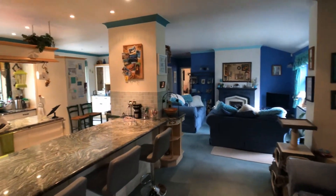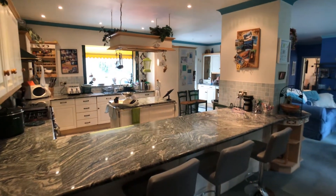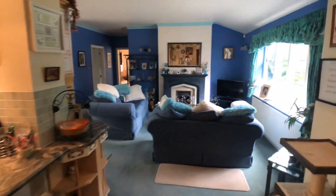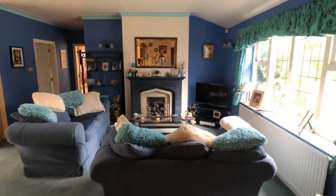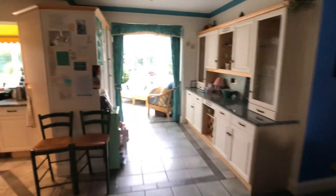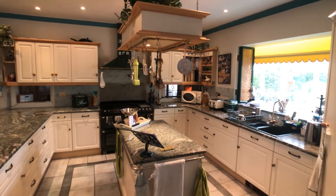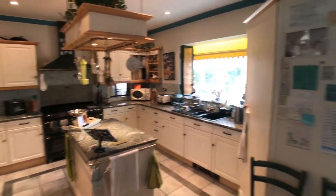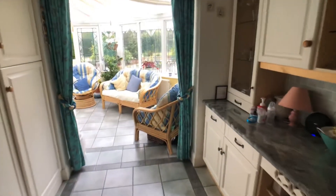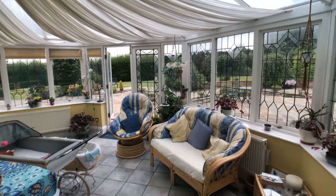We've got a spacious living kitchen with space for informal dining, lounging and cooking, positioned in the middle of the ground floor. There's also a conservatory.